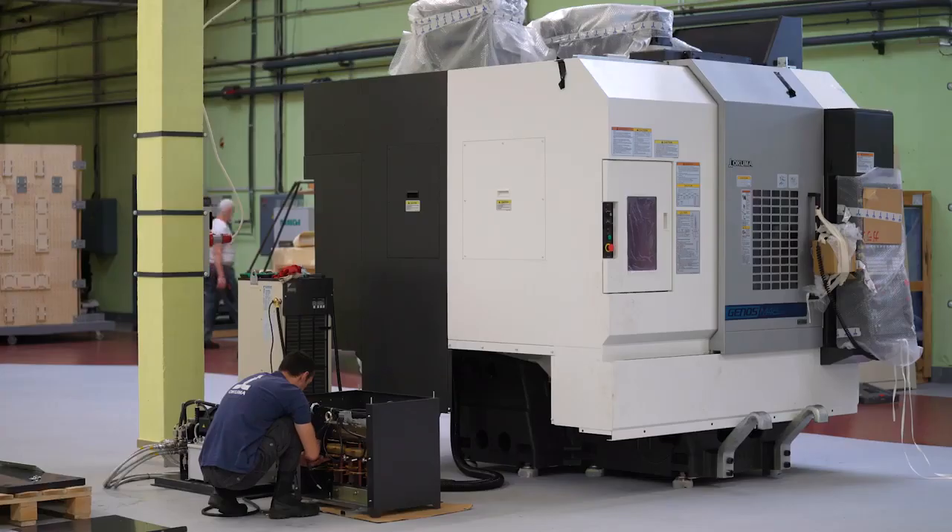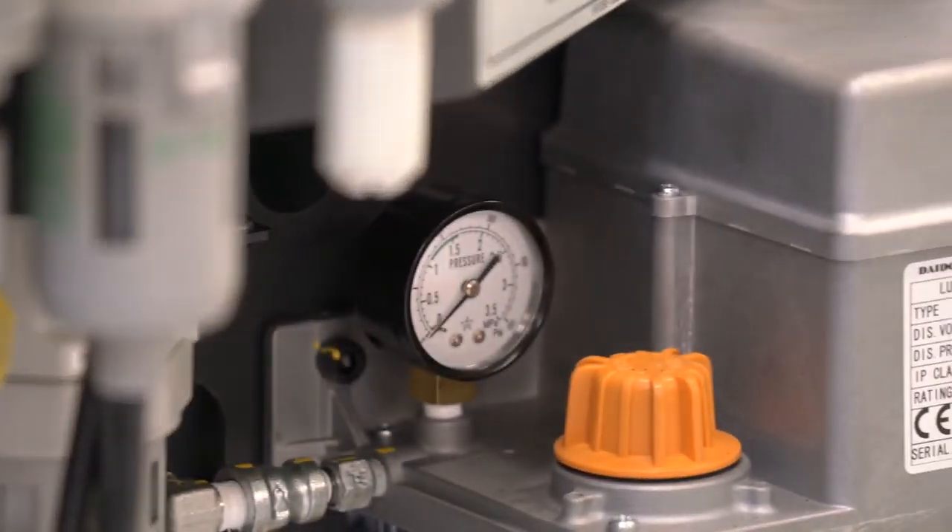The work on this machine requires a high qualification level of the operator. There are few professionals like this in the Belarusian market; however, we have them in our staff.